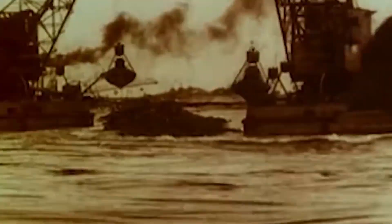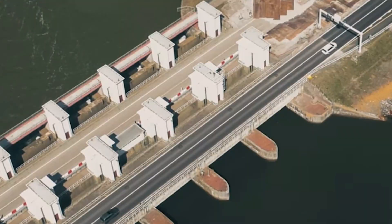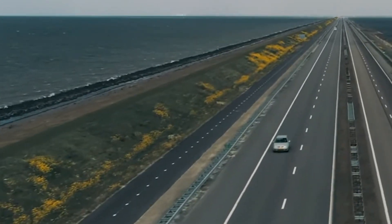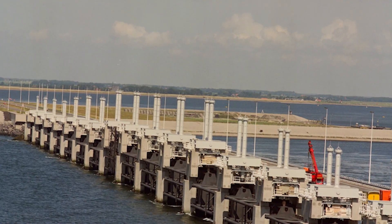The project isn't just about building walls. It's a comprehensive system of barriers, dams, and levees, along with smart technologies that can withstand extreme storms, rising sea levels, and the unpredictable challenges of climate change.